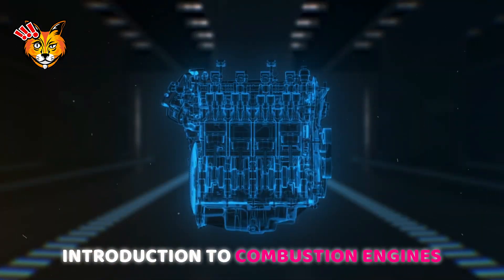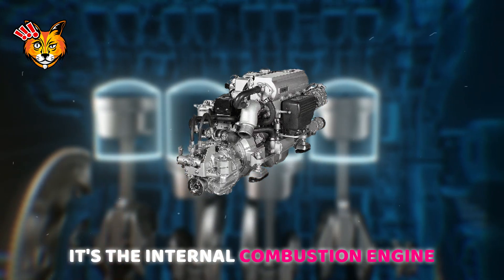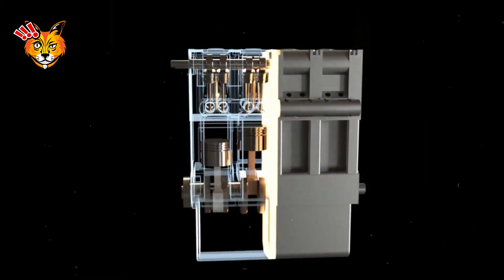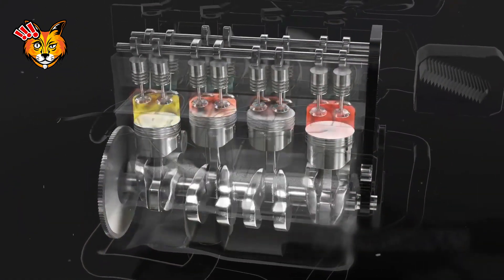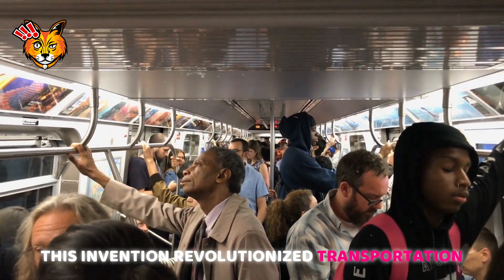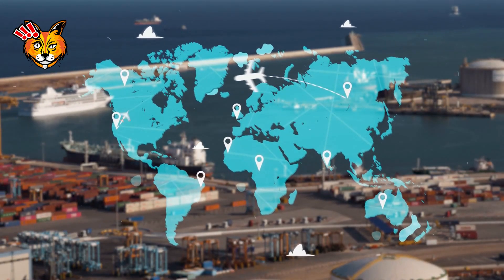What makes your car go vroom? It's the internal combustion engine — a marvel of engineering. This engine is the beating heart of cars, motorcycles, airplanes, and boats. Imagine it as a sophisticated energy converter: by burning fuel, it transforms chemical energy into mechanical energy, propelling us from point A to B. This invention revolutionized transportation, making our world smaller and our lives more connected.